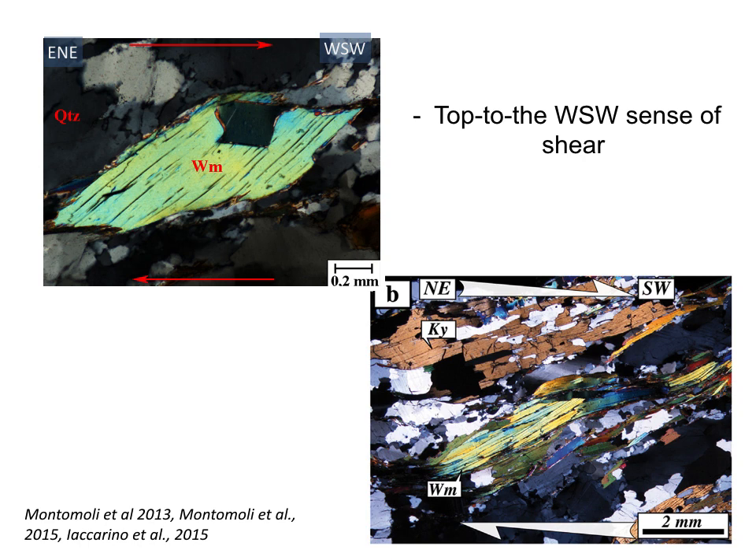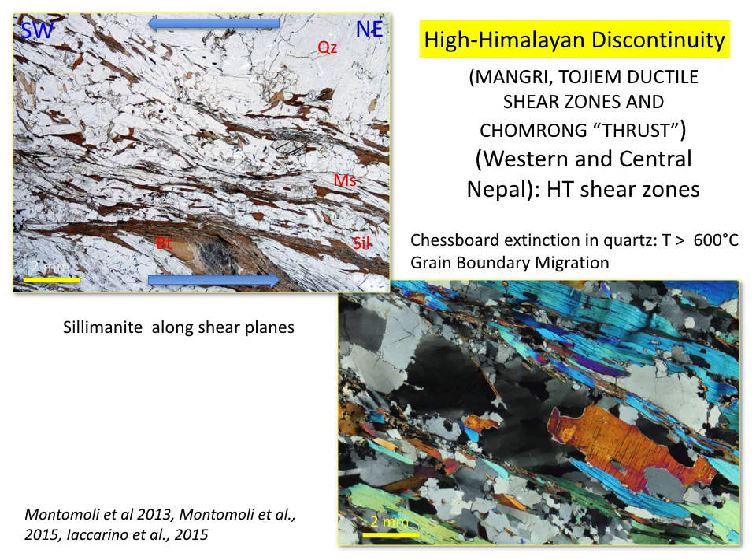These are some microstructures with kinematic indicators from these Himalayan Discontinuities, and also at the micro-scale the kinematic indicators confirm a top-to-the-south and southwest sense of movement. These are nice examples of mica-fish or foliation fish. Looking also at the microstructures, we recognized high-temperature deformation mechanisms active in quartz crystals, such as chessboard extinction in quartz, and along the shear plane we recognize that sillimanite dynamically recrystallized. So this shear zone is a high-temperature ductile shear zone with a top-to-the-south and southwest sense of movement.